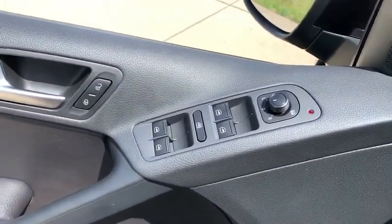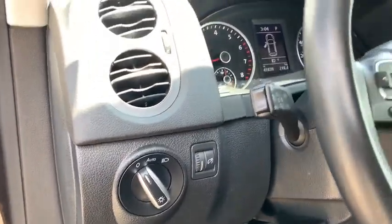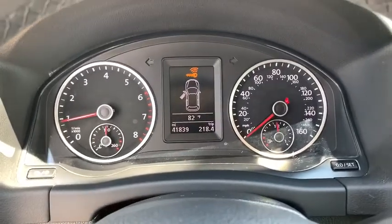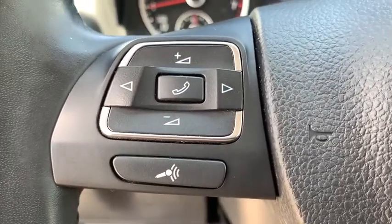Driver lumbar, cruise control, keyless start, aluminum wheels, ABS four-wheel, four-wheel disc brakes, AM-FM stereo radio, rear defrost, auto-off headlights, MP3 player, passenger airbag, power door locks.